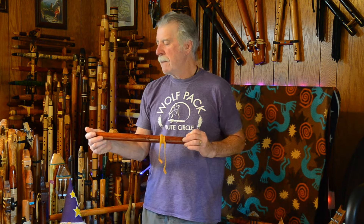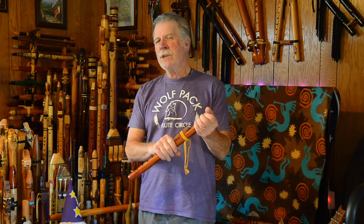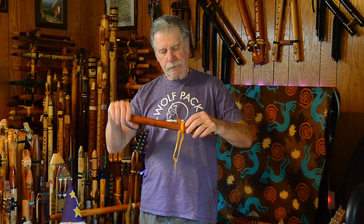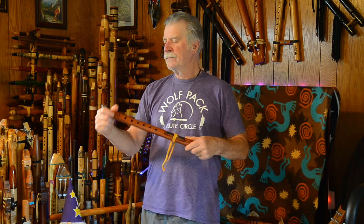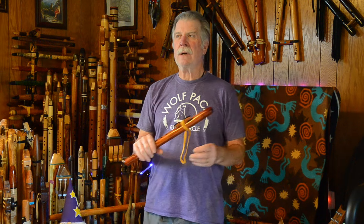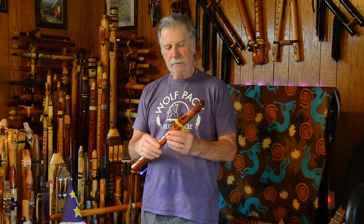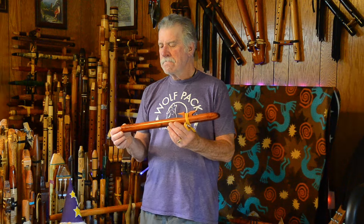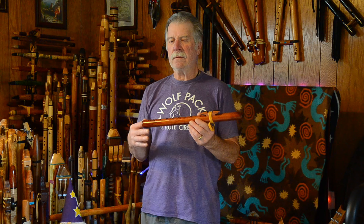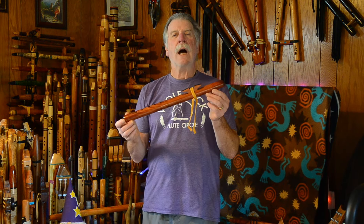High Spirits Flutes is based in Patagonia, Arizona — very, very southern Arizona, almost into Mexico. I did visit their shop years ago. Shortly after I became a dealer, I went and visited them and met Odell. I met a couple of other employees there, and I am very much a fan of the standard High Spirits Flutes.